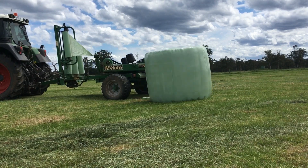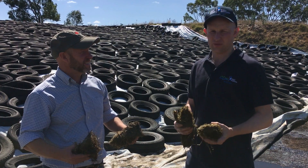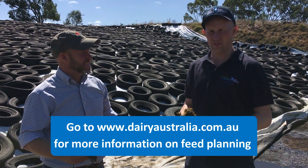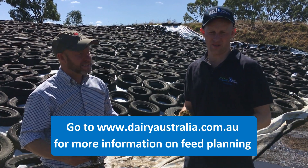Thank you very much, Ian, for your time. If you're not sure about this kind of stuff, please seek some advice from your nutritionist or agronomist. Alternatively, you can also find out more information on mycotoxins on the Dairy Australia website.